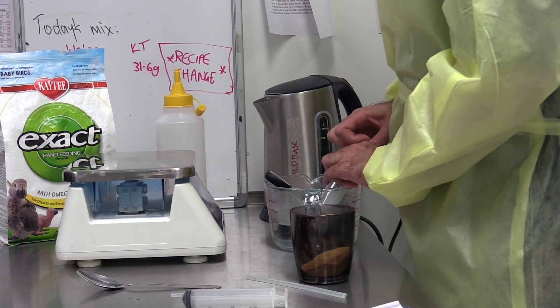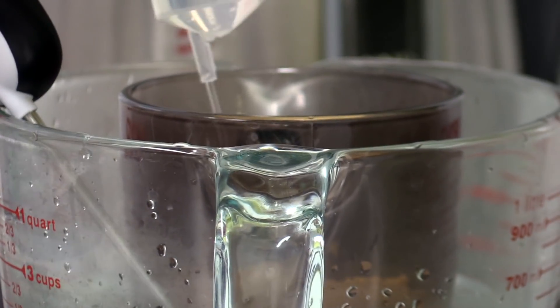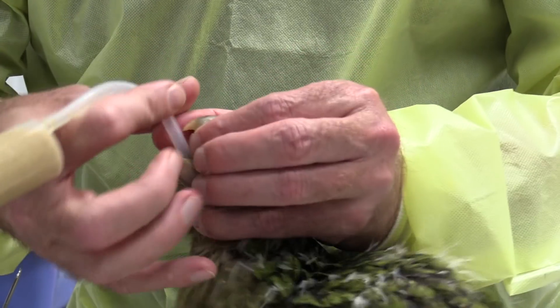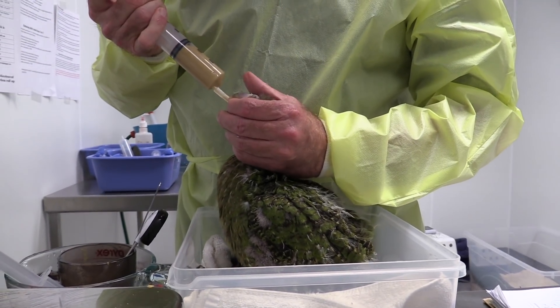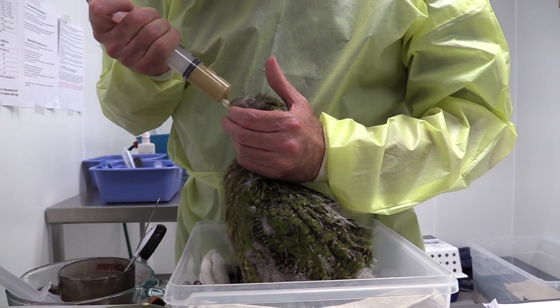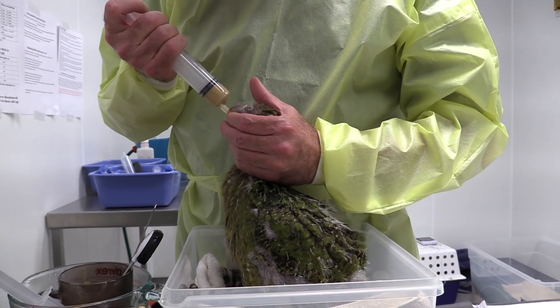At that point we scarified the tissue of the skull and then put a mesh graft over the top of that so that it would stick really well, and pulled it tight like a trampoline over the hole in the skull. The brain is putting pressure up through that hole trying to push back through, and the mesh is keeping that down in place.